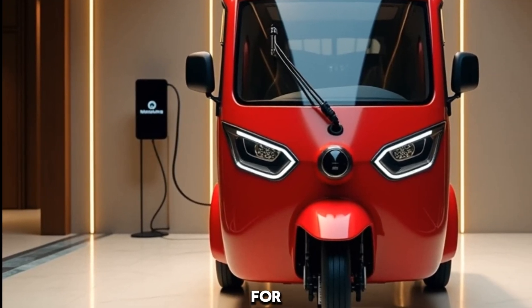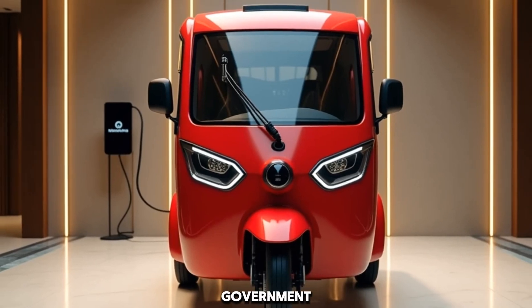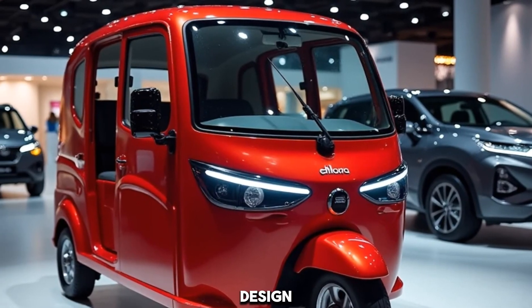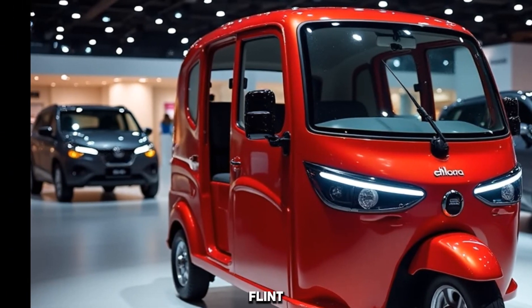This makes it one of the best value-for-money electric rickshaws on the market. With low running costs, government subsidies for EVs, and a low-maintenance design, this rickshaw is a win-win for both individual drivers and fleet owners.